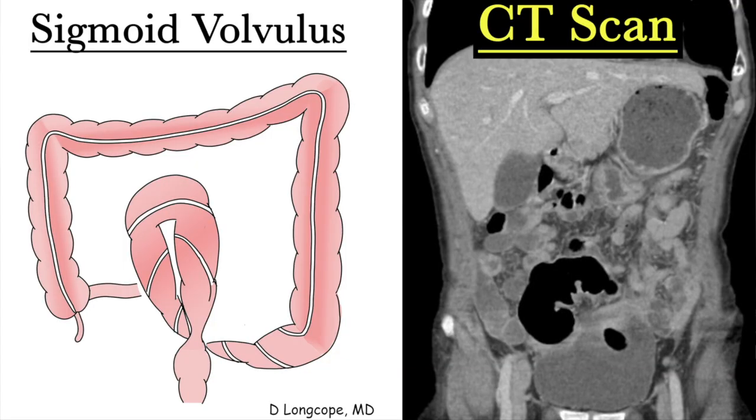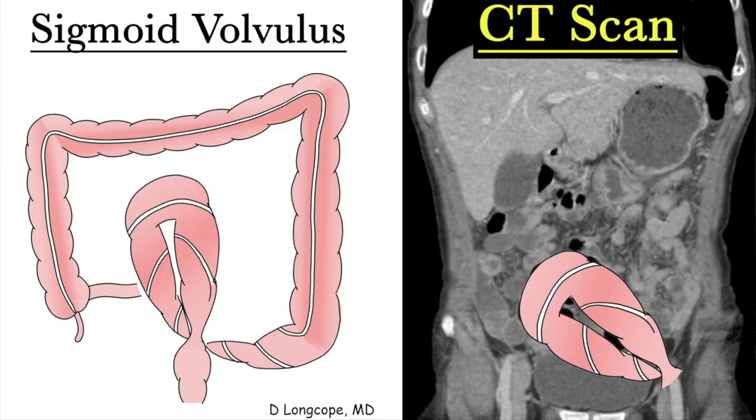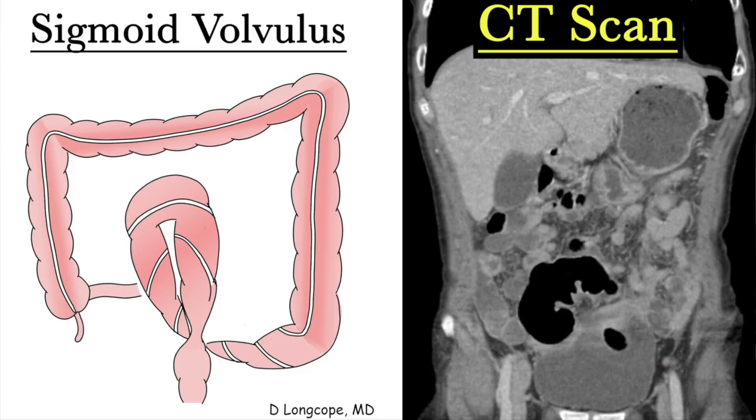A CT scan is one of the best and most common ways to diagnose this. Here's what a sigmoid volvulus looks like on a CT scan — you can see how part of the volvulus is demonstrated in this one slice.